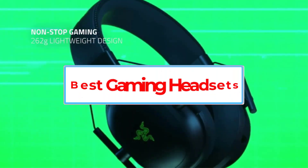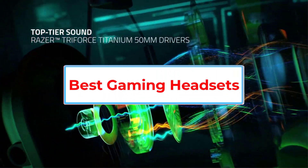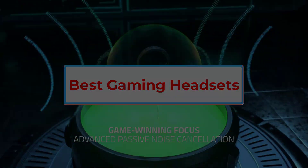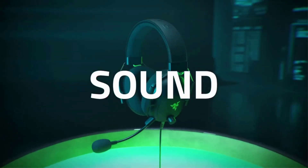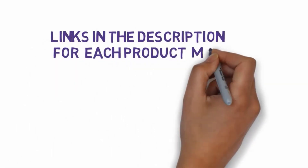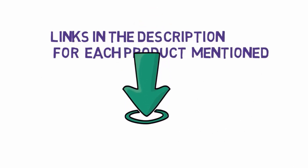Are you looking for the best gaming headsets? In this video, we will look at some of the 5 best gaming headsets on the market. Before we get started, we have included links in the description, so make sure you check those out to see which one is in your budget range.